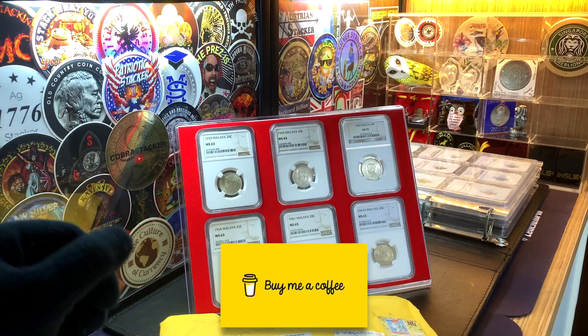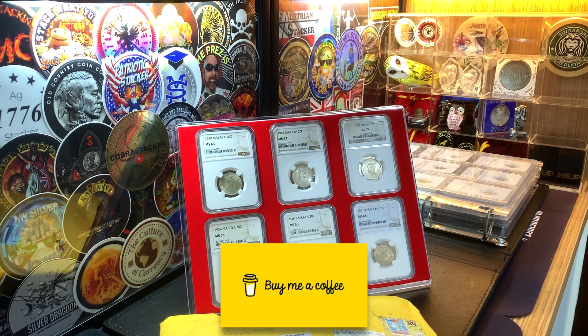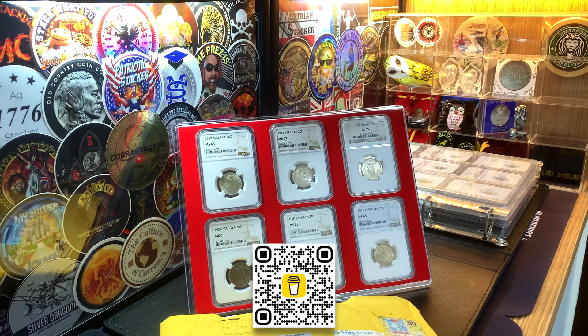Before we take a look at the coins that are in this envelope, I'd just like to mention that I do have a crowdfunding page on BuyMeACoffee — the link can be found in the description of my YouTube homepage. I would appreciate any support you guys can give, as this channel is not monetized.